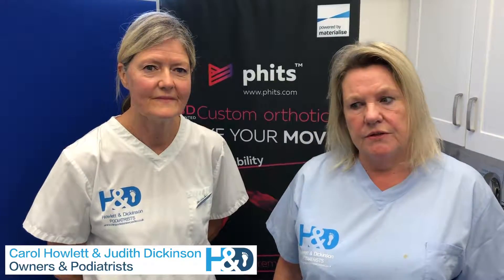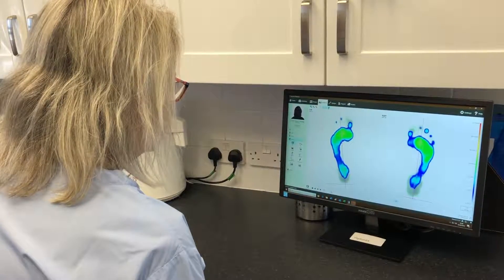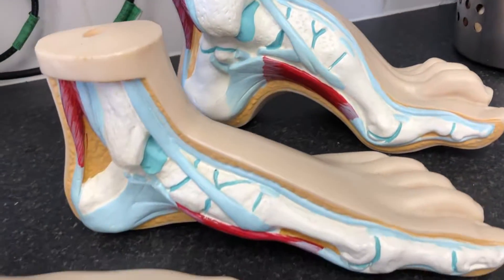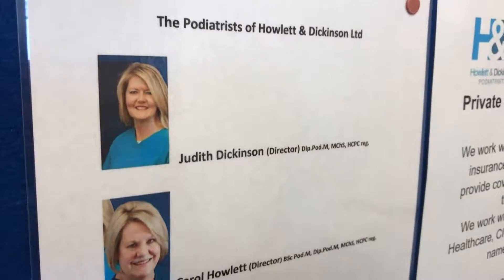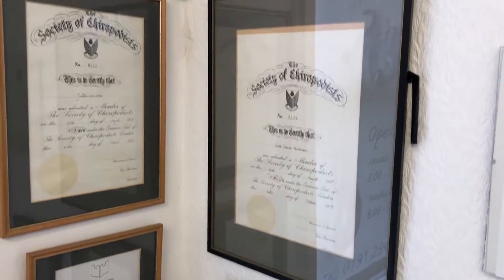Hi, I'm Harold Howlett and I'm Julie Dickinson, and we are business partners in our podiatry business, Howlett & Dickinson. We are pleased to introduce FITS 3D Accredited Insoles. Here at Howlett & Dickinson Podiatry we have been using the foot scan technology for over 12 years and were the first practice in the North East to use this system. We are HCPC registered podiatrists with the College of Podiatry Accredited Practice.